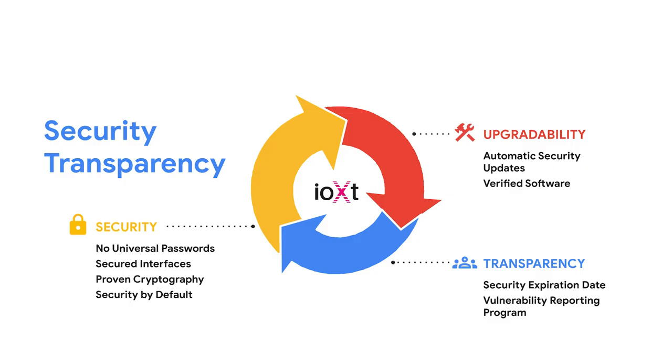Of course, many certification programs can be costly, cumbersome, and complex, which makes it difficult for all vendors to participate. This is why we are excited to be one of the 300-plus members participating in the Internet of Secure Things Alliance. The mission of the IOXT Alliance is to build confidence in Internet of Things products through multi-stakeholder, international, harmonized, and standardized security and privacy requirements, product compliance programs, and public transparency of those requirements and programs.